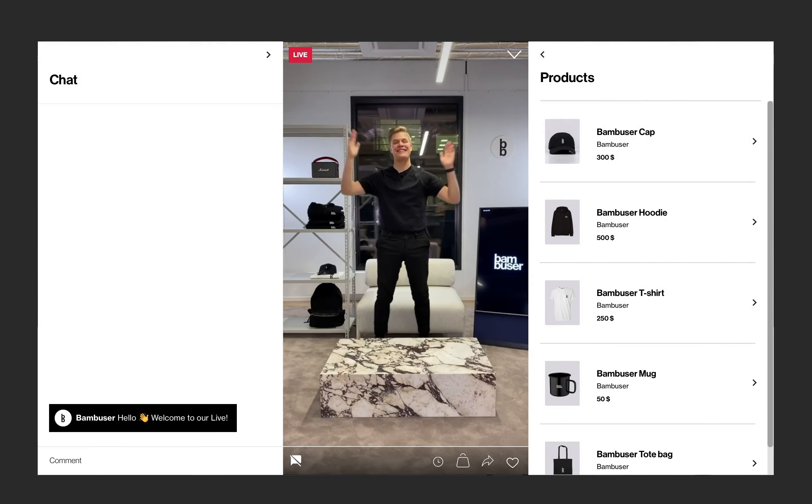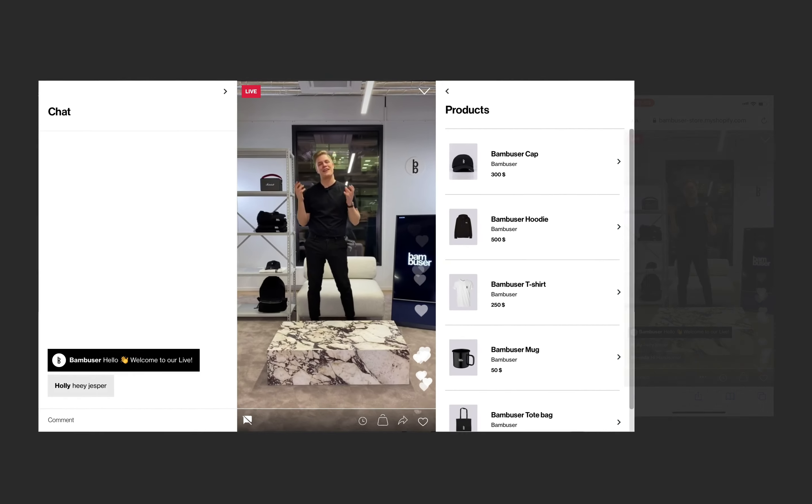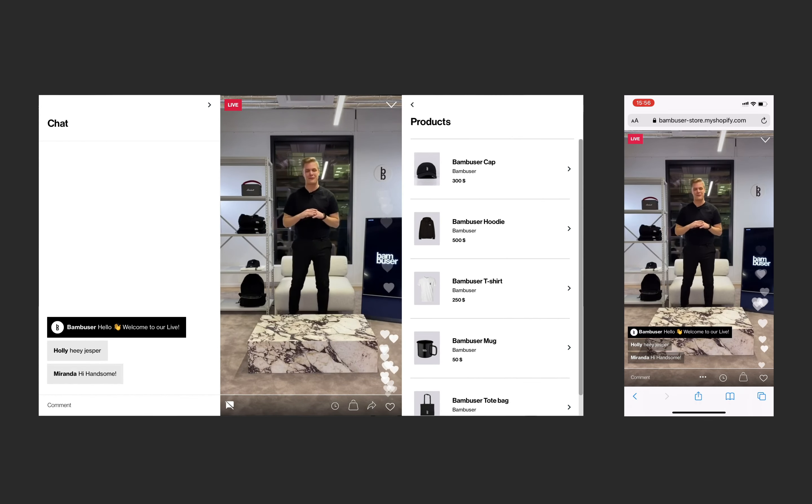And we're live! Hi everyone and welcome to this demo show. I'm Jesper and I will be your host today. But let's start off — where are you now? You're in the Bambooser Live Video Shopping Player.